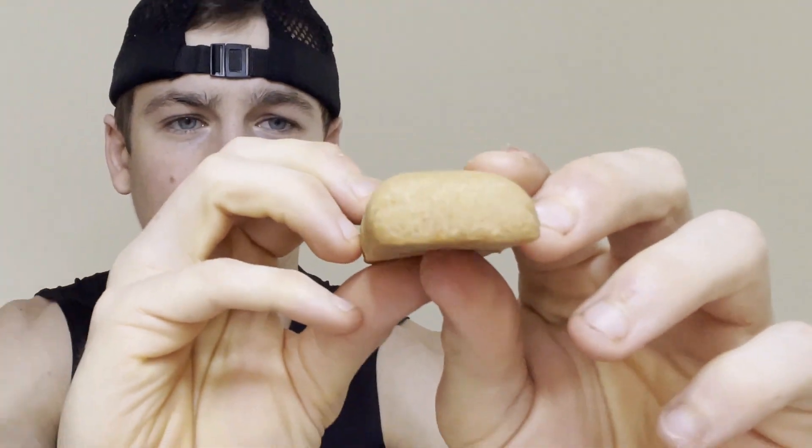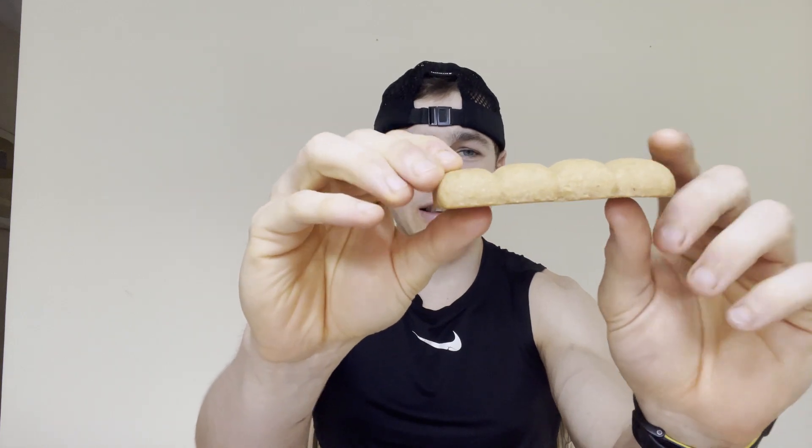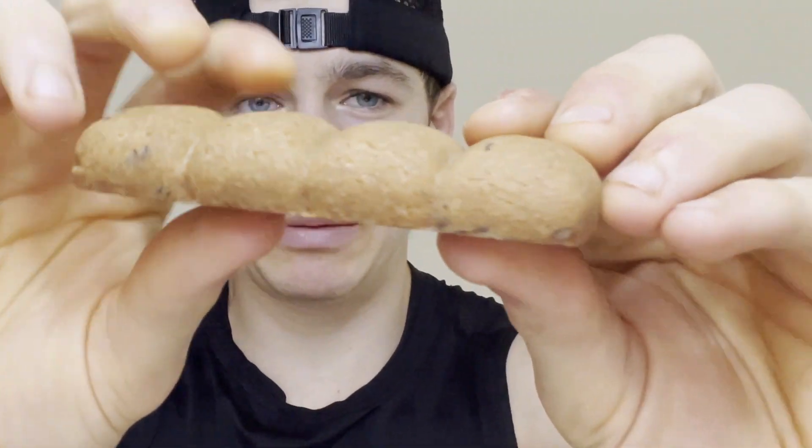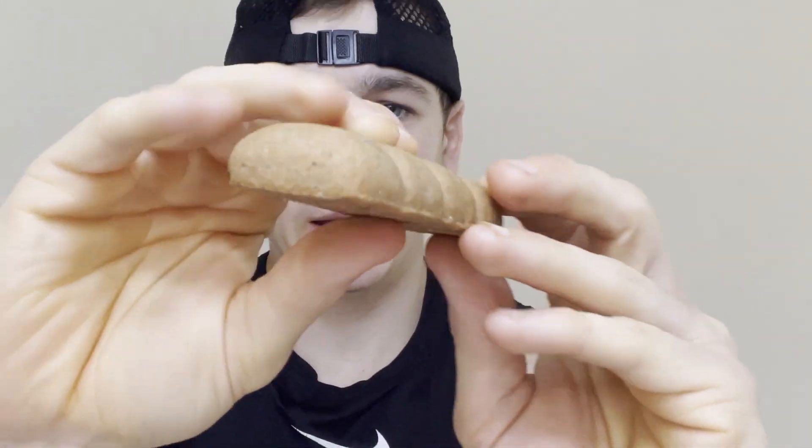It's a soft baked bar, actually, and it has little bubbles. We're also going to be reviewing their cinnamon pecan flavor bar. This is what the cinnamon pecan bar looks like — pretty similar but it has a little bit of a darker profile than the vanilla one. Cinnamon does come before vanilla in the alphabet, so let's start off with the cinnamon one.